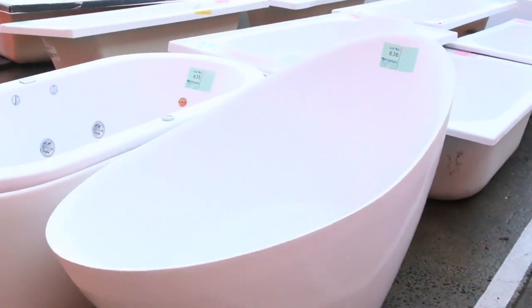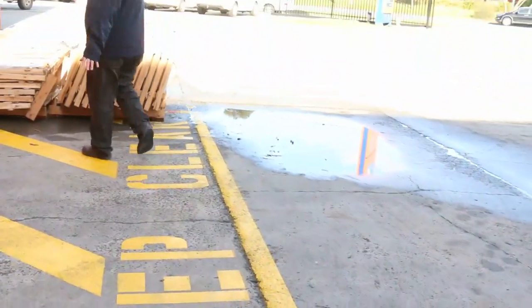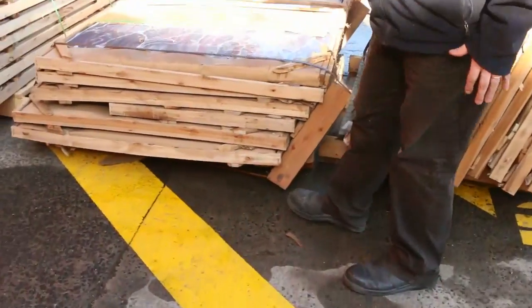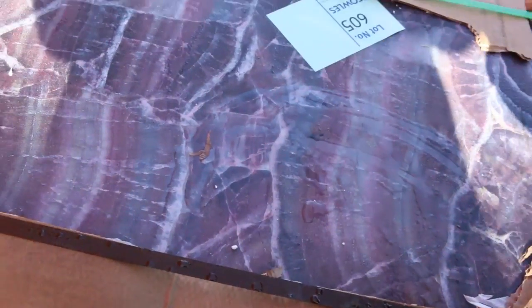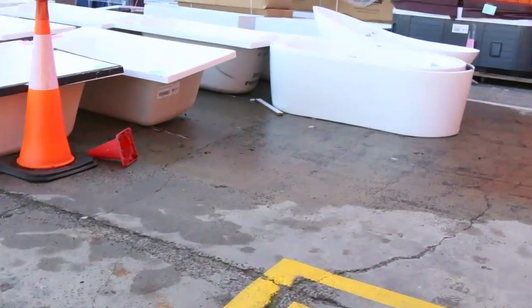Let me give you a quick look at some of these marble bench tops out the front here. These are lovely — we've got a whole range of them in an assortment of sizes and colors. Being marble, we've got whites, blacks, purples — the whole works.